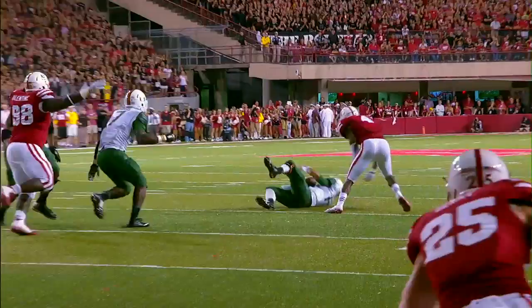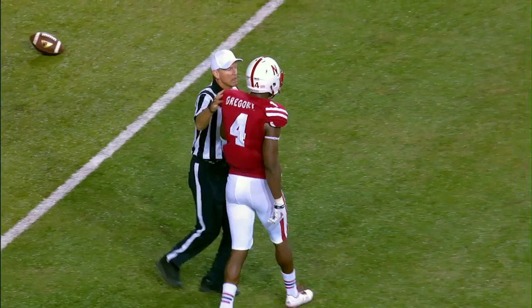Pressured and thrown down by Randy Gregory. You're looking at the first-round NFL draft pick.